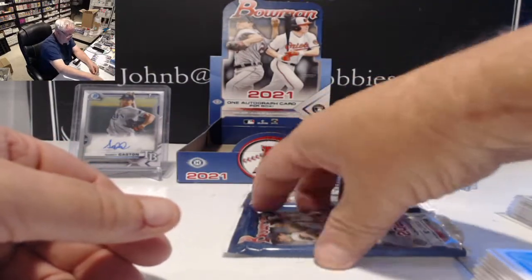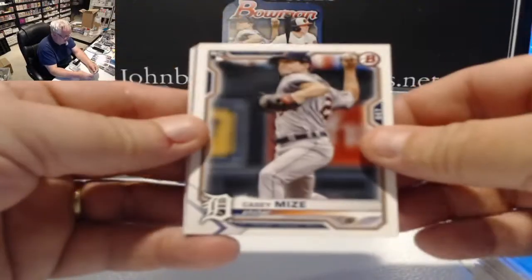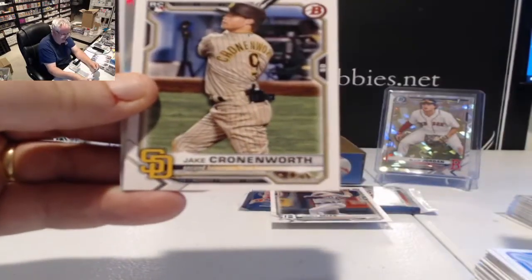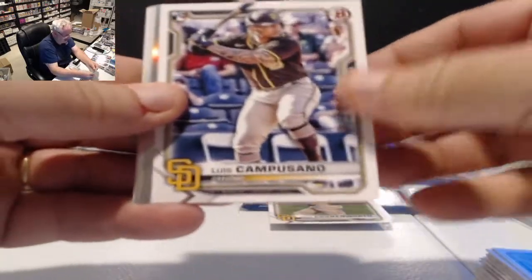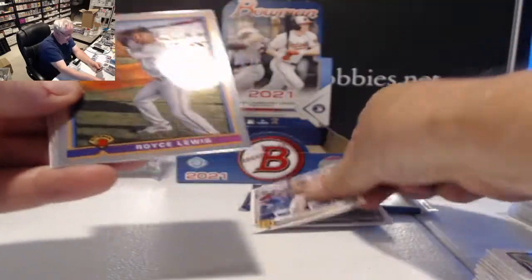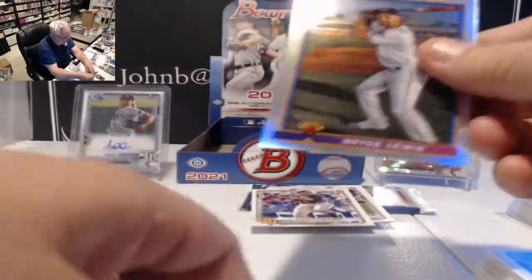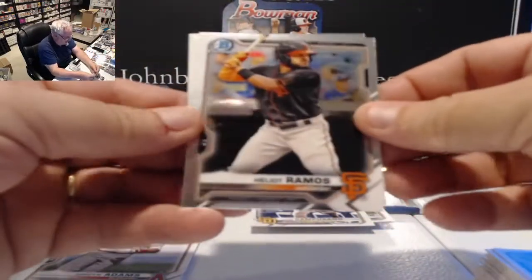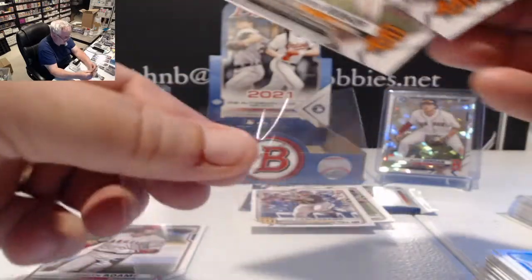Sam Huff is a first card without somebody else on it. Casey Mize — there's my PC this year — Casey Mize rookie. Debbie Garcia rookie. Jake Cronenworth had a couple of good games against the Dodgers — Cronenworth rookie. Capisano for the Padres, catcher. The Retro insert is Royce Lewis for the Twins.